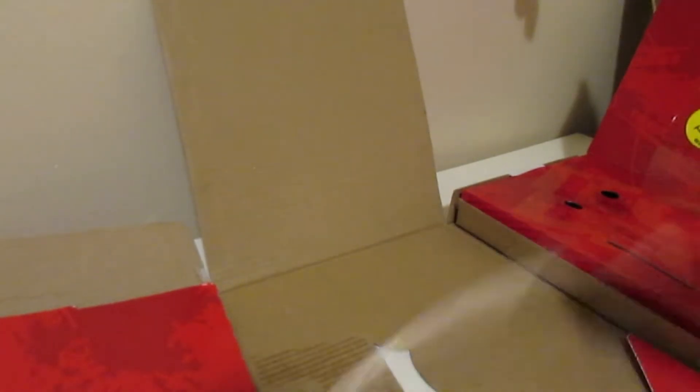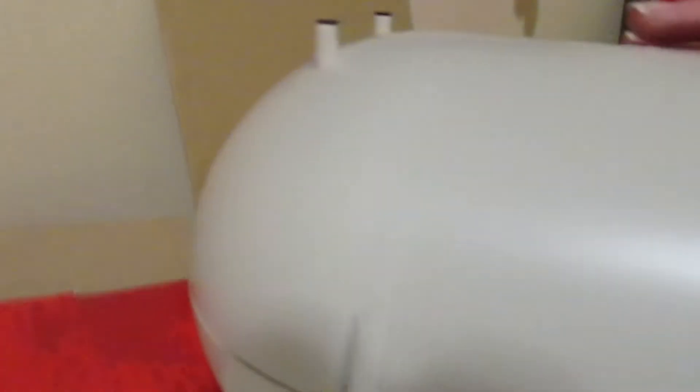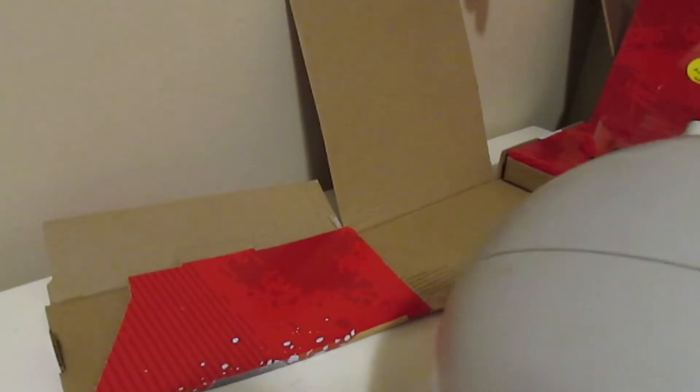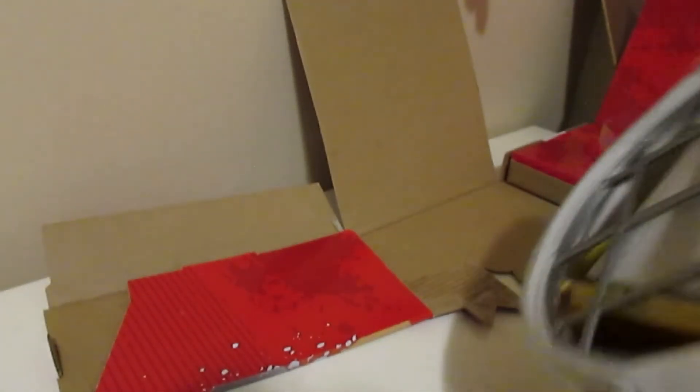Sorry if you guys hear my cat meowing in the background - that happens a lot in my videos. So I got this about a week ago at Walmart. I was shopping for groceries and went to check the Tech Decks to see if they had any new stuff, and I found this. They had two - I was hoping it was $20, not $35.